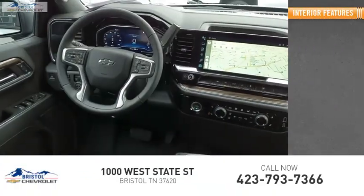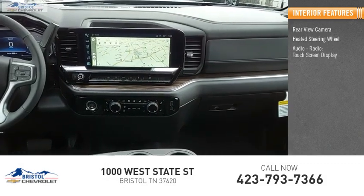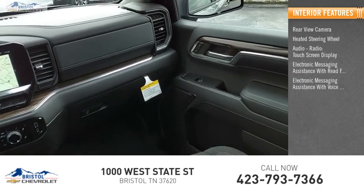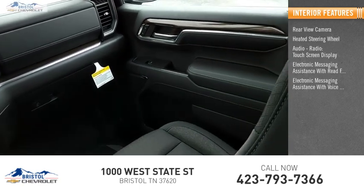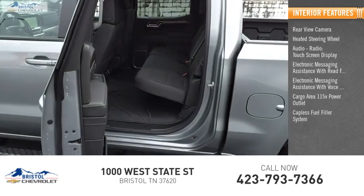Inside you'll find rear view camera, heated steering wheel, audio radio, touch screen display, electronic messaging assistance with read function, electronic messaging assistance with voice recognition, cargo area 115-volt power outlet, capless fuel filler system.